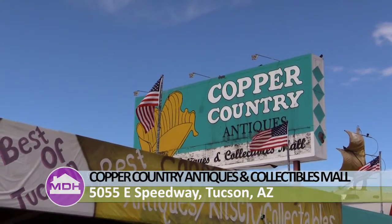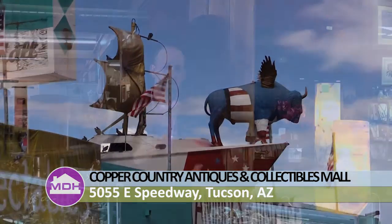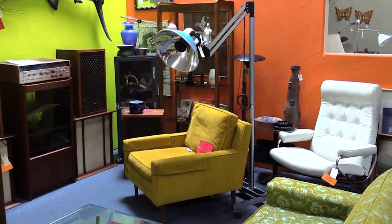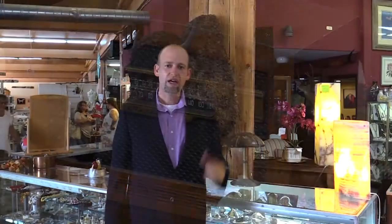Welcome to My Dream Home. On today's show, we're coming to you from Copper Country Antiques and Collectibles Mall. One of the cool things about this is it's really a craze right now — interior design to marry old items with new items. At this place, you'll find everything from sofas dating back to the 1890s to things from the 50s and 60s that can really help you complete a room or a look you're going for in your house. So let's go take a look around.